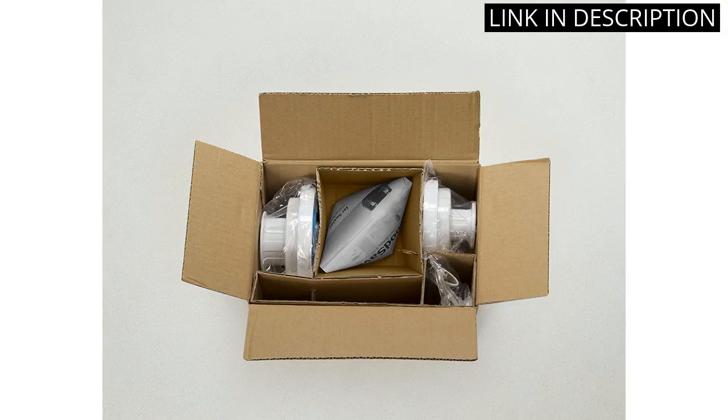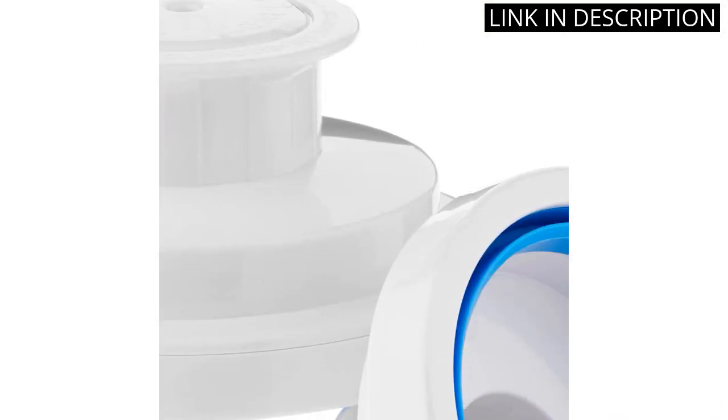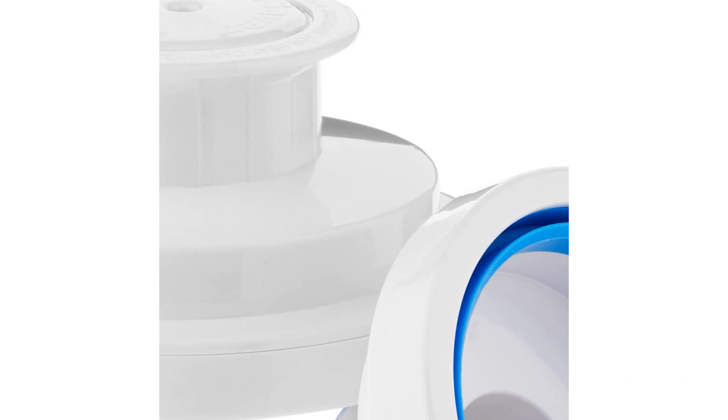I love that it is so simple to use and that it can be used on a variety of jars. I would definitely recommend this product to anyone looking for a reliable and effective way to store food.